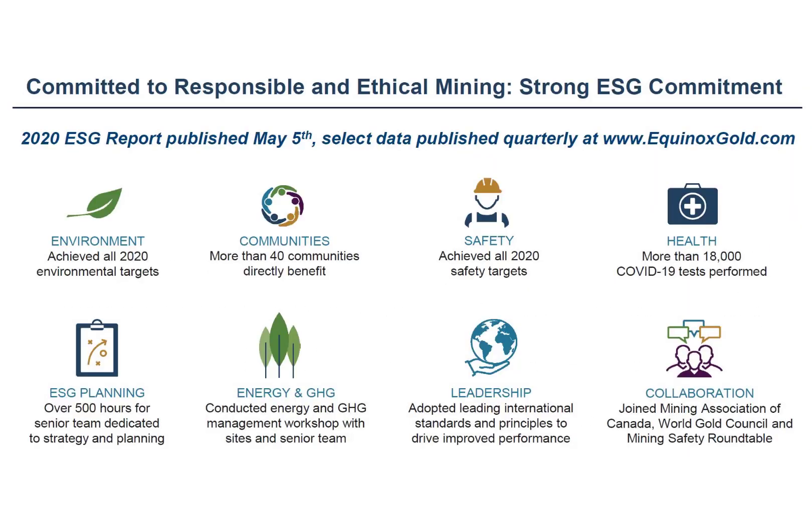Mining companies tend to be scrutinized more than ever because of the negative impact they cause to the environment. Gold mining has been known to contaminate drinking water, hurt workers, and destroy communities. EQX is committed to ethical and responsible mining — it achieved all 20 safety targets in 2020, performed over 18,000 COVID tests on its employees, logged over 500 hours by its senior team on greener efforts, adopted international ethical standards, and collaborates with organizations to stay on top of ESG initiatives.